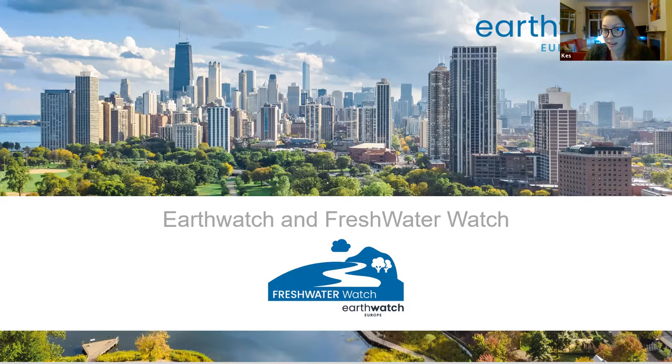That could be collecting data, working out what research needs to be done, analysing data, or sharing data - anything to do with that scientific process. Freshwater Watch was one of our early projects that works a lot on citizen science. It's essentially a tool for collecting data on water quality.